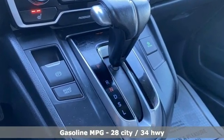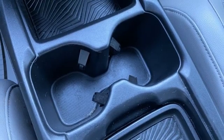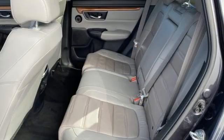Auto dimming rear view mirror, adaptive cruise control with low speed follow, front heated leather bucket seats, integrated navigation system with voice activation, continuously variable automatic transmission, dual zone climate control.